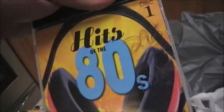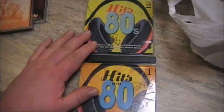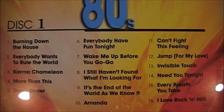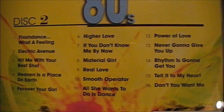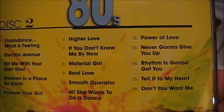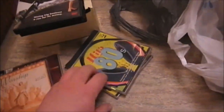Then I have two discs of Hits of the 80s. Disc one has some really good tracks — Bringing Down the House, Everybody Wants to Rule the World, Karma Chameleon, and more. Disc two has Flashdance, Heaven is a Place on Earth, Higher Love, Material Girl — just to name a few. Excellent songs and a really good deal.